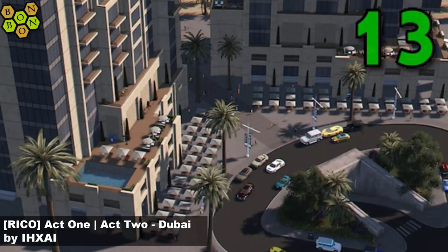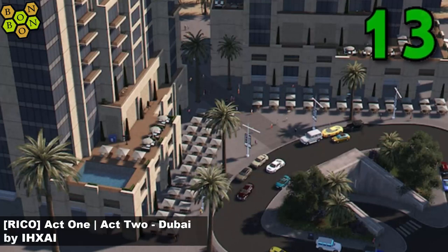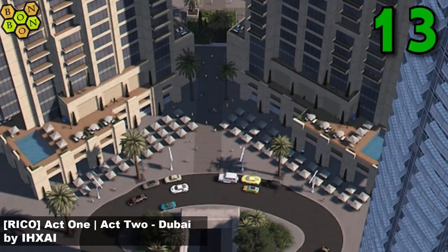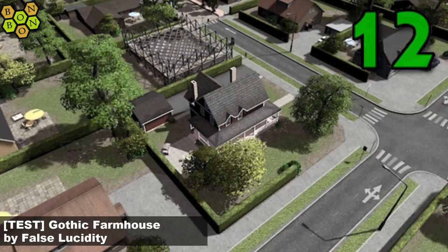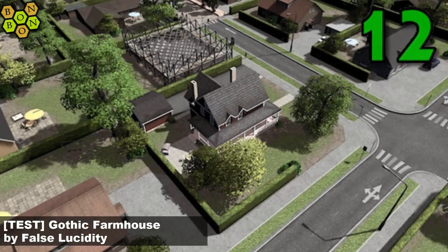At number 13 it's Rico Act One, Act Two Dubai by IH Xai — and that creator has just become the 200th creator on the Steam Weekly Chart, well done to you! At number 12 it's Test Gothic Farmhouse by False Lucidity.